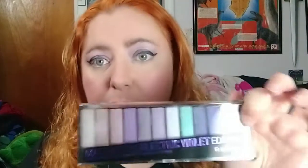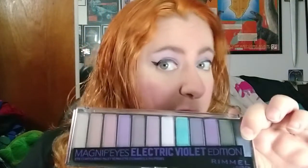To start off with, I do my eyes first. I'm using this Rimmel London Magnifies Electric Violet Edition palette, which has a lot of lovely purple, pinkish-purple, and bluish hues in it, which seem to go well with this color of copper hair.